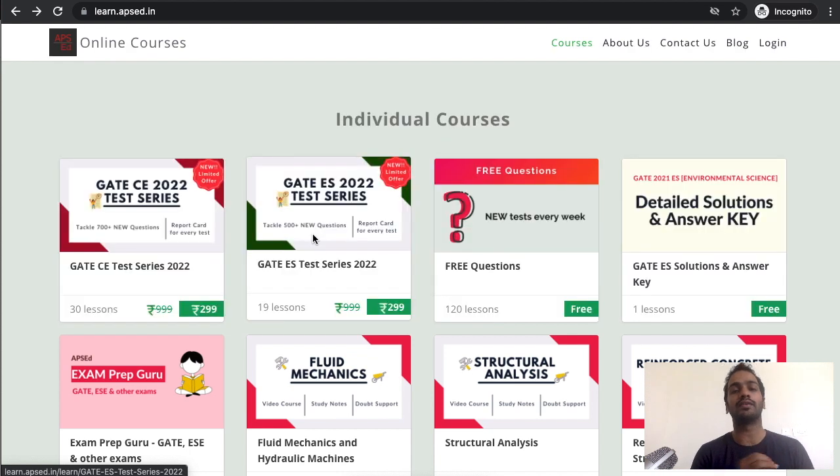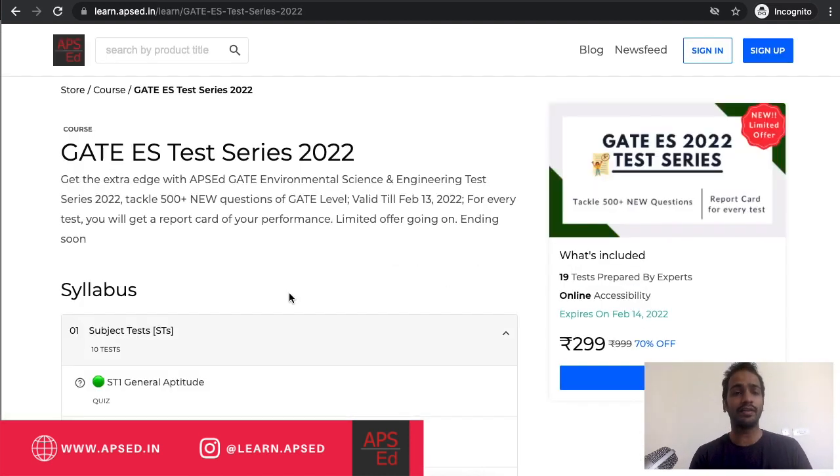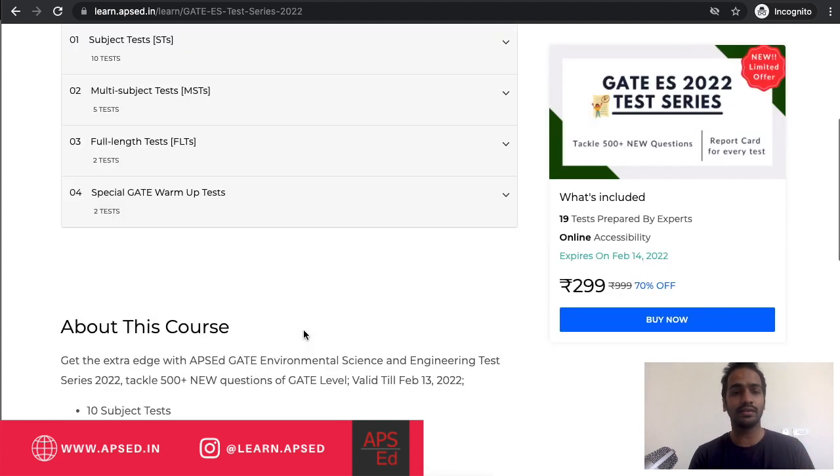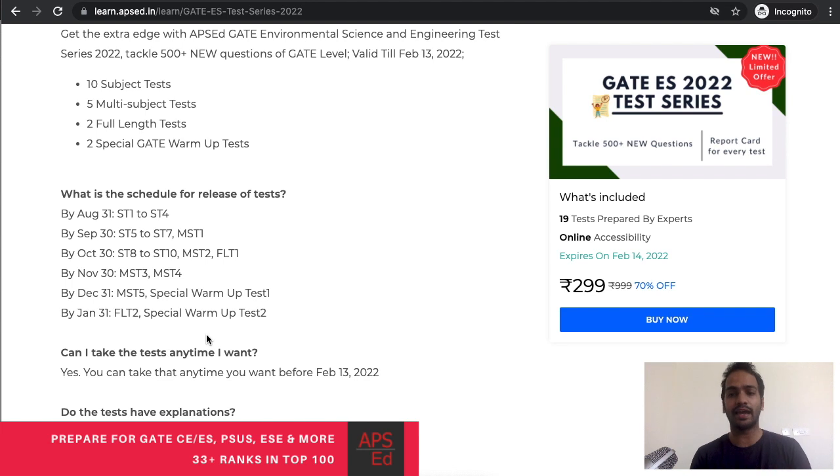APICD is very well known for the type of questions they provide — it resembles the GATE pattern, includes MSQ, and the questions simulate GATE as closely as possible. It is definitely going to help you improve your score if you are a GATE ES aspirant. In this test series you get subject tests, multi-subject tests, full-length tests, and a special GATE warm-up test, released as per the schedule shown here.